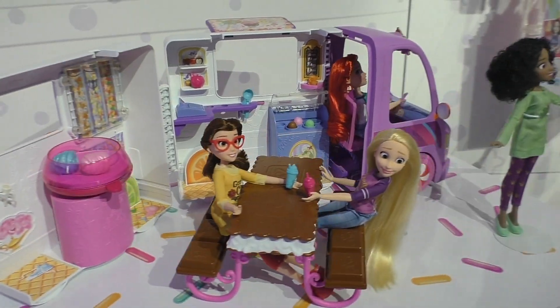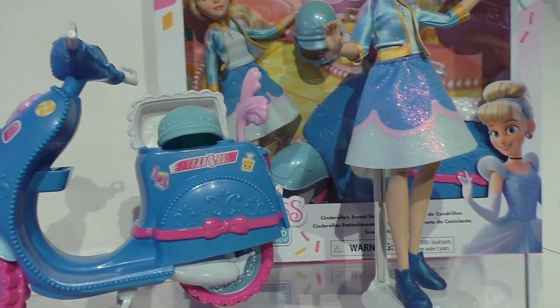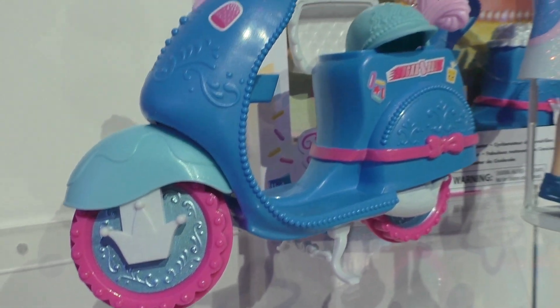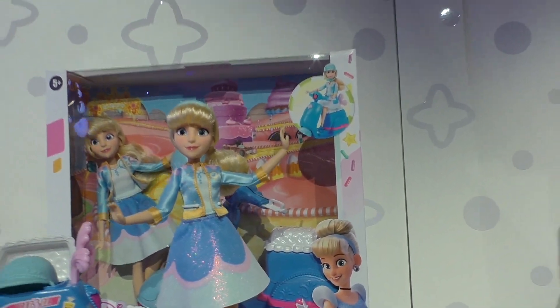This is $49.99 and it'll be out in the fall. There is also a scooter as well — this is Cinderella's Sweet Scooter, again keeping in line with the Disney Princess line.